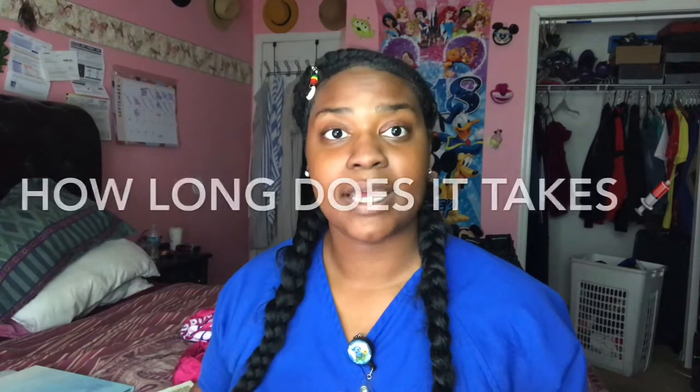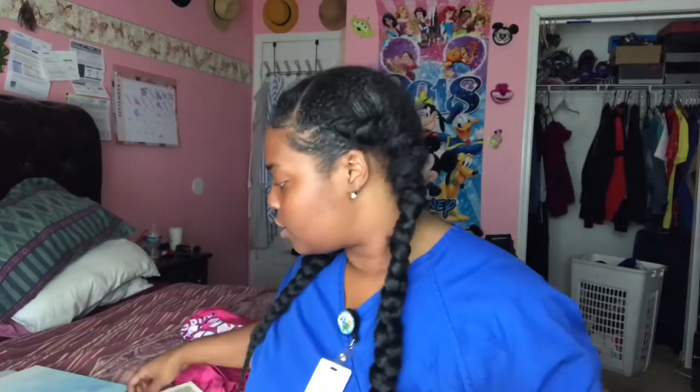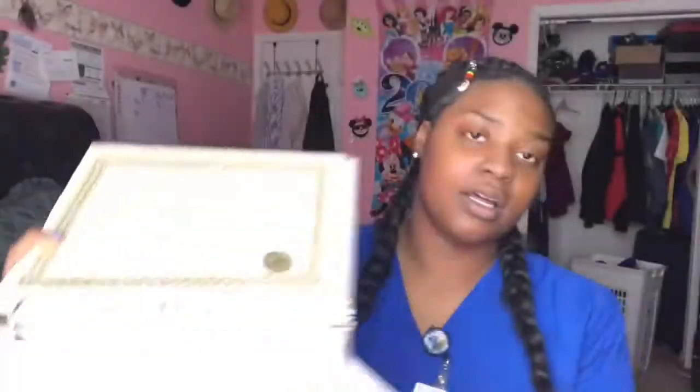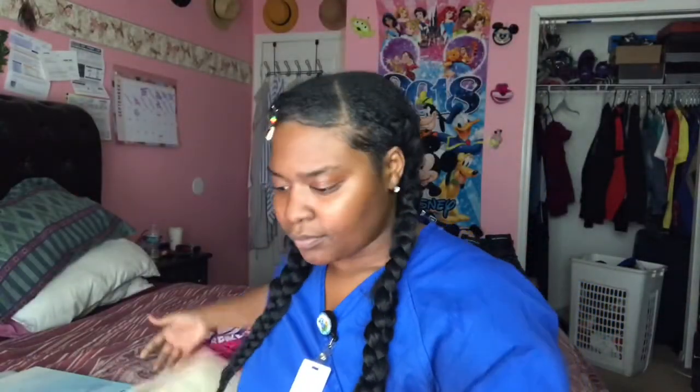The main question people want to know about phlebotomy is: how long will it take to get certified? This is my certification, which I got in 2017. Phlebotomy certification can usually take four to eight months, but my certificate only took about one month. Some programs offer classes that are just three weeks long, which is what I ended up doing.